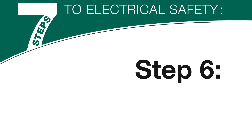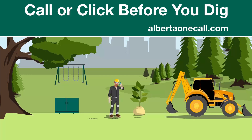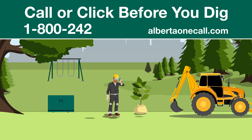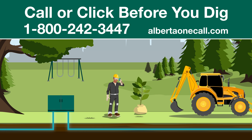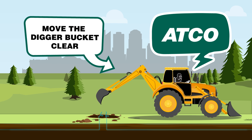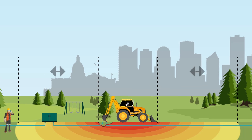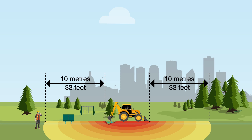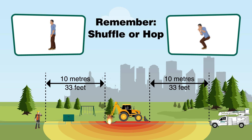Step 6: Call or click before you dig. When digging or drilling, you must determine the location of all underground services. Call Alberta One Call before you dig at 1-800-242-3447. Utilities are closer to the surface than you might think. If a cable is accidentally dug up, call ATCO immediately. Move the digger bucket clear of the cable and stay out of the trench. If the machine can't be moved, keep workers at least 10 meters or 33 feet back and have the operator remain in the vehicle until help arrives. In case of fire, follow the shuffle or hop, don't step rule.